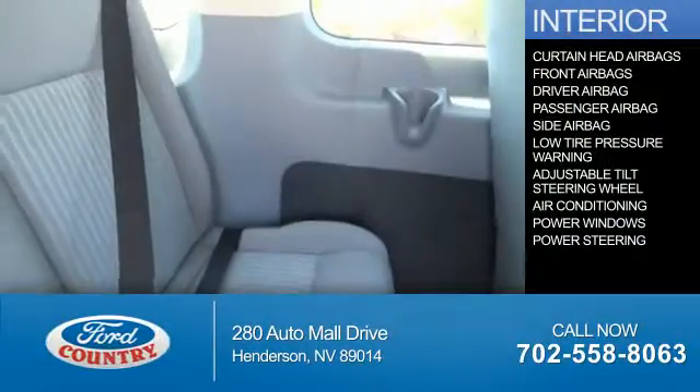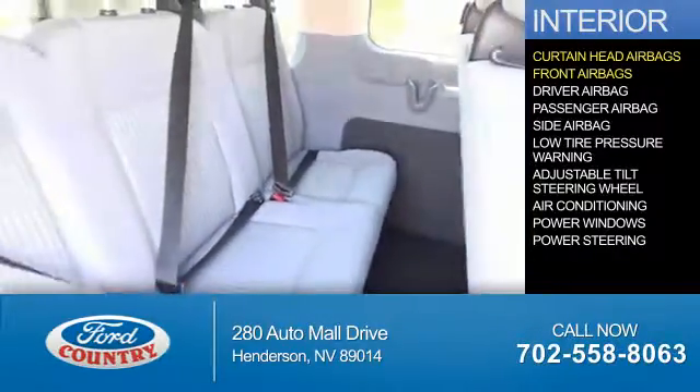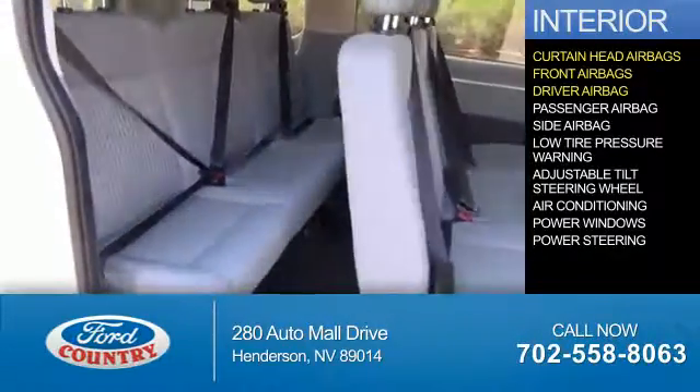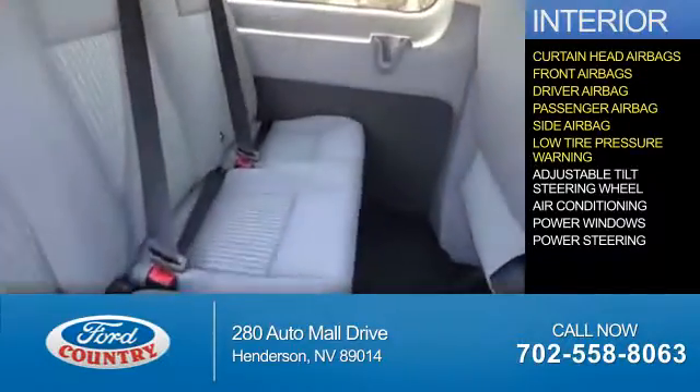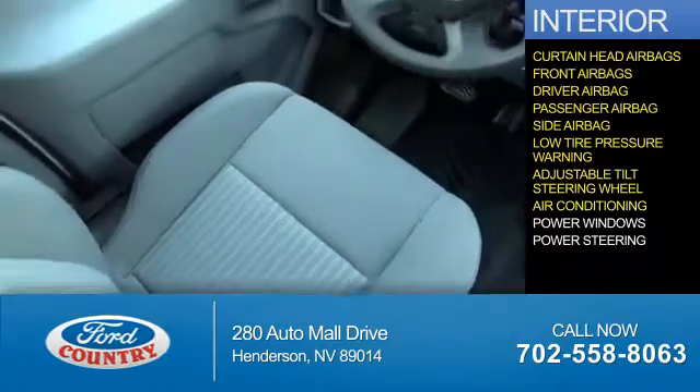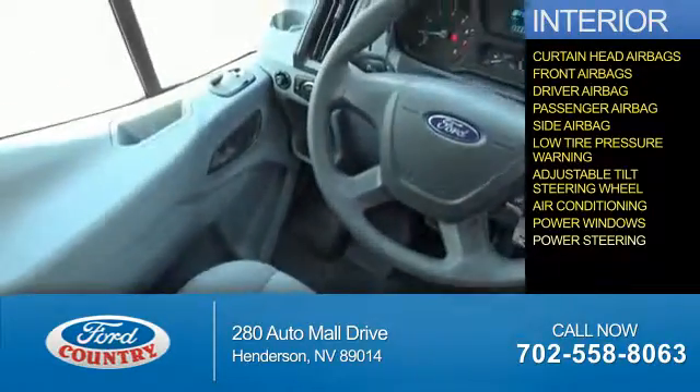Inside you'll find curtain head airbags, front airbags, driver airbag, a passenger airbag, side airbags, low tire pressure warning, an adjustable tilt steering wheel, air conditioning, power windows, and power steering.